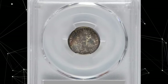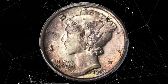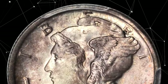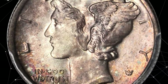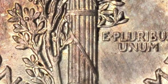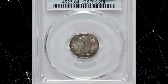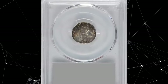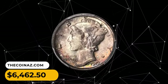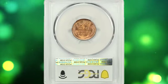This is a 1919-D Mercury dime in MS64+ condition with full bands. Colorful iridescence cradles the borders of this impressive near-gem. The luster is overall satin and entirely unbroken by friction or blemishes of consequence. A full strike is apparent on all devices with intricacies sharp even in the most stubborn regions, though the obverse hosts a number of die cracks concentrated on the lower peripheries with a bisecting crack extending from six o'clock to twelve o'clock border. A gorgeous representative of this desirable strike and condition rarity, it was sold for $6,462.50.